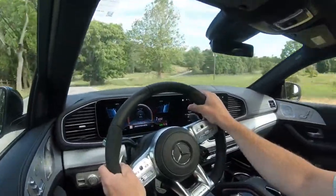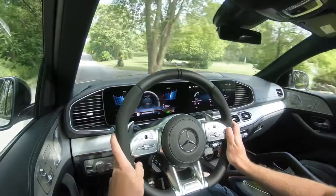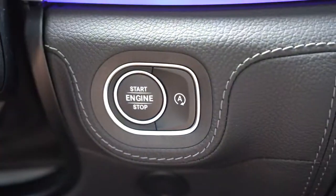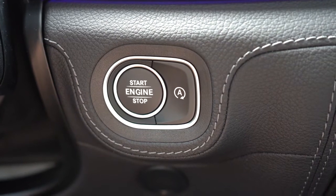When you're stopped at a red light or stop sign, the engine will shut off automatically, helping you save a little on fuel. If that starts to annoy you, the button to turn it off is located right next to the engine start button.